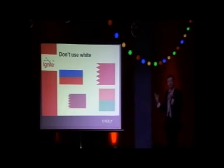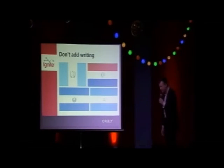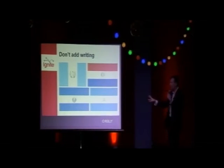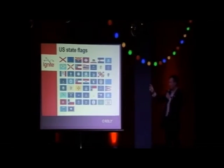Another rule is don't use white, because white blends into backgrounds — illustrated very nicely here. Russia, Bahrain, Qatar, Madagascar — very bad designs. Also, don't add writing because no one's going to read it. Central and South American countries are notoriously bad at this — Paraguay, El Salvador, and Nicaragua all have the country's name written on their flags.